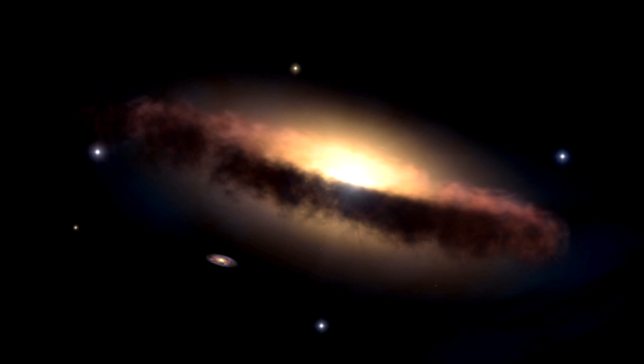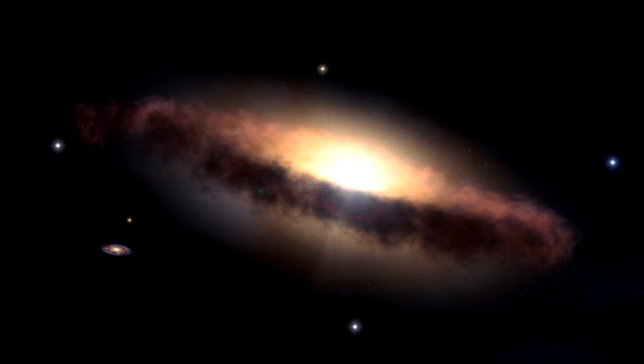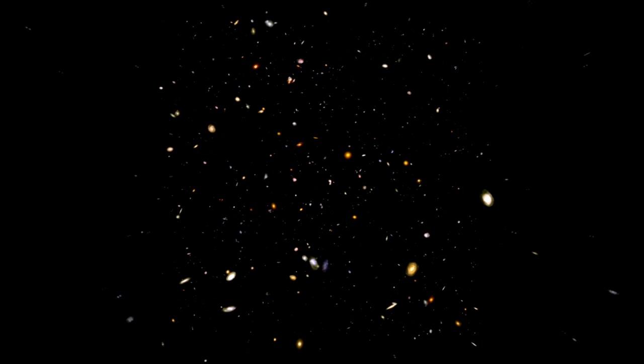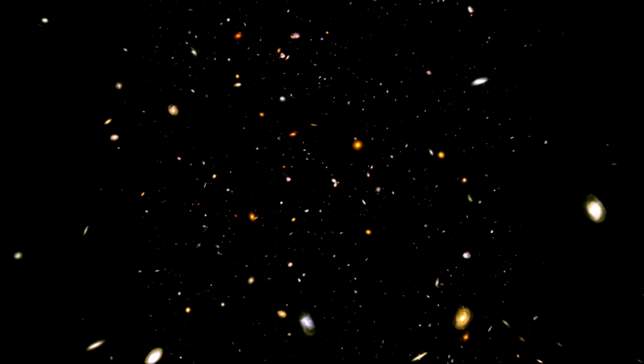Although rare in our solar neck of the woods, extremely bright galaxies like NGC 2623 exist at higher redshifts — in other words, at an earlier stage of the universe's evolution when these systems were dominant. Their brightness signals furious activity, new star formation, and a rambunctious core.